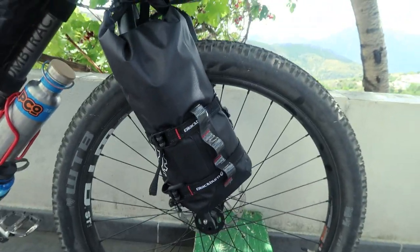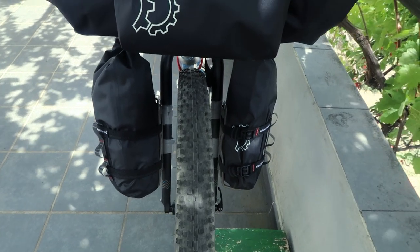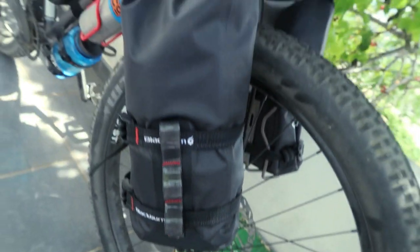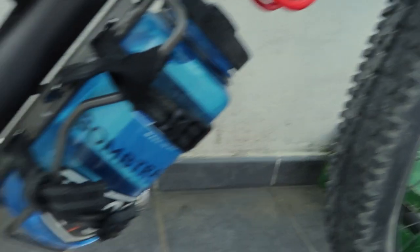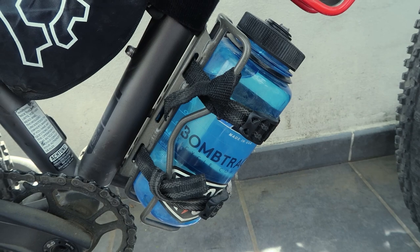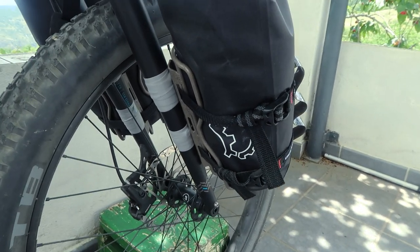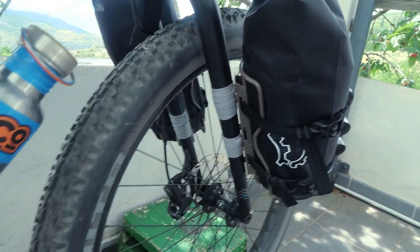Down to the fork bags — the Revelate Designs Polecat, 3.5 litres each. They've got loops so you can run straps through them so they really can't rattle off. Really nice quality — roll down and fasten together at the top to make them watertight. They're mounted at the front of the fork cages. One cage also holds a 1-litre Nalgene bottle. Those three cage-type mounts are by Blackburn — the Blackburn Outpost — not expensive by comparison and still relatively light.